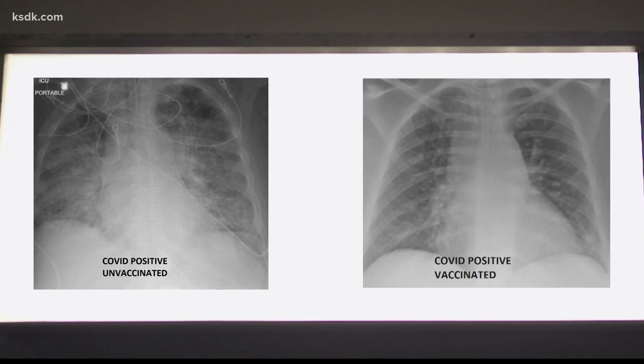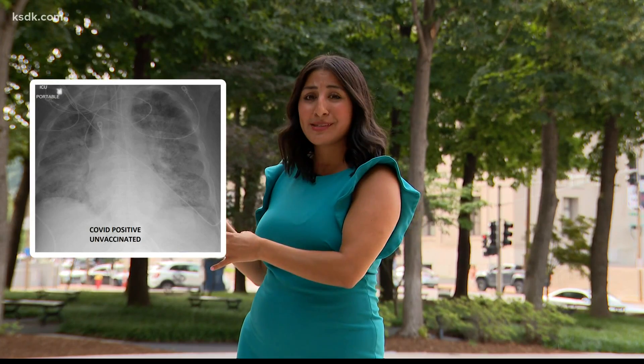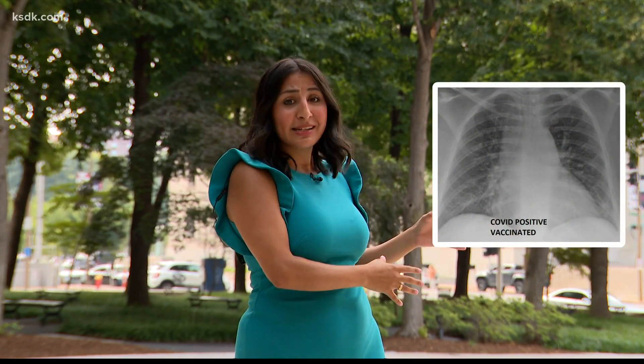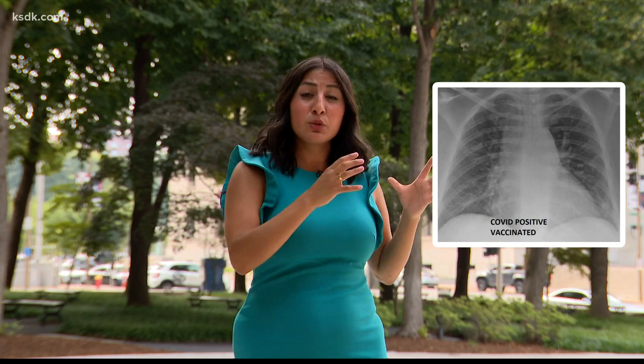Putting these x-rays side by side, you can see a distinction. These are what unvaccinated COVID-19 lungs look like. If you see all the white here, that's the virus taking over. And over here, this is what vaccinated COVID-19 lungs look like. All of that black means the lungs are filled with air, and that's what lungs should look like — lungs are supposed to be full of air, and air on an x-ray looks black.